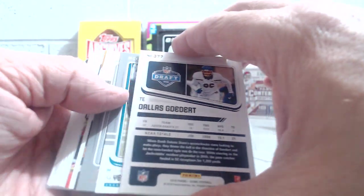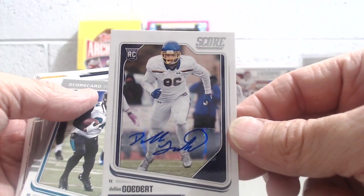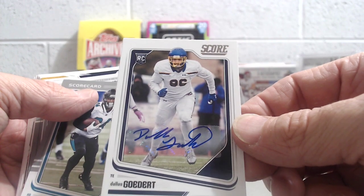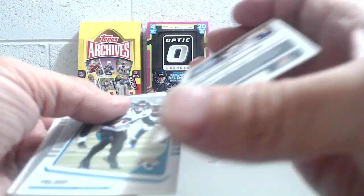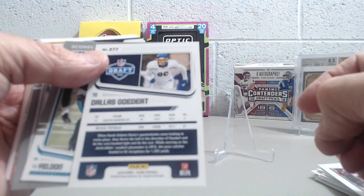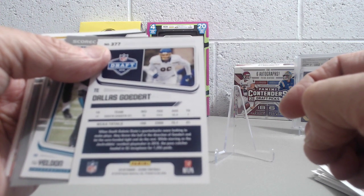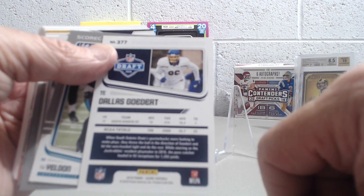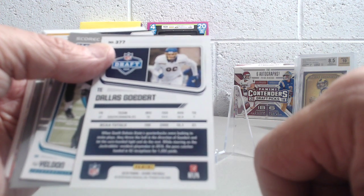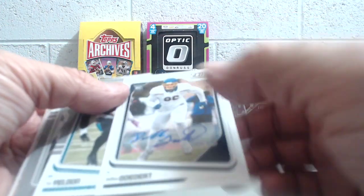This could be an autograph — it is! Sweet, so we got two autographs. No big names, at least from what I can tell... Dallas Goedert. South Dakota State's wide receiver. He had 72 receptions, 1,100 yards, 15 yards a catch, and seven touchdowns — pretty good stats.